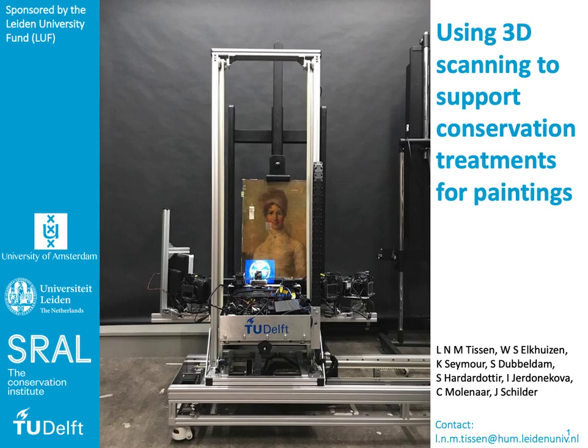The presence of varnishes and retouches are typically identified and located using ultraviolet fluorescence. However, these techniques cannot always visualize or quantify conservation issues.